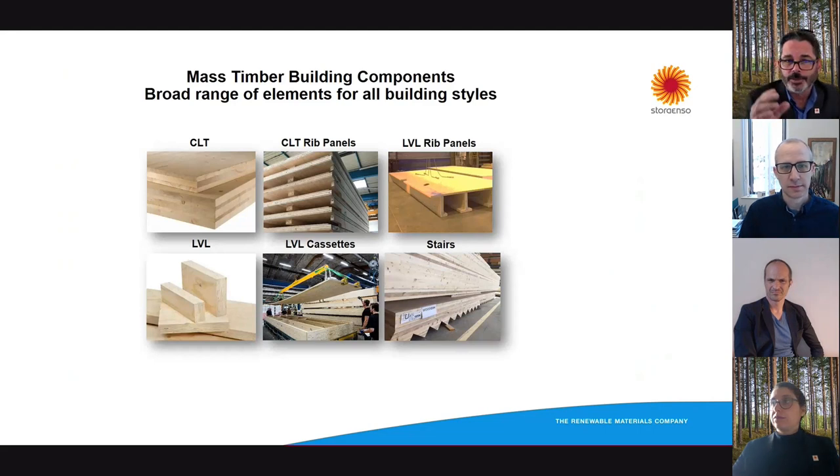Back to mass timber: there's CLT, which is cross-laminated timber; CLT rib panels, which are a combination of CLT and LVL or glulam; LVL panels, rib panels, cassettes, and stairs. So there's a wide variety of what you can do with these mass timber components. Because we mill our own lumber, we have control over the layups and the thicknesses of what we call the lamellas. Those panels are edge glued — the lamellas are glued together sideways — which gives you better quality and less permeability in the event of a fire or air permutation.